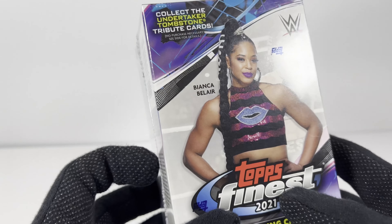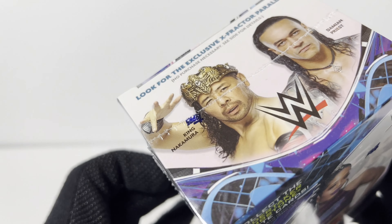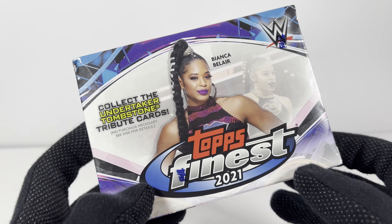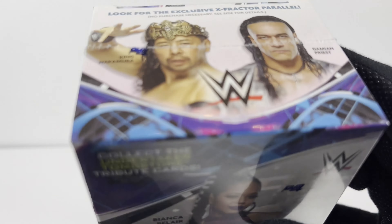This is a blaster box. I actually bought two of these, so this will be box one. Unfortunately it doesn't look like there is a guaranteed hit in here, so who knows if I'll get another signed card. Fingers crossed, but let's dive in.